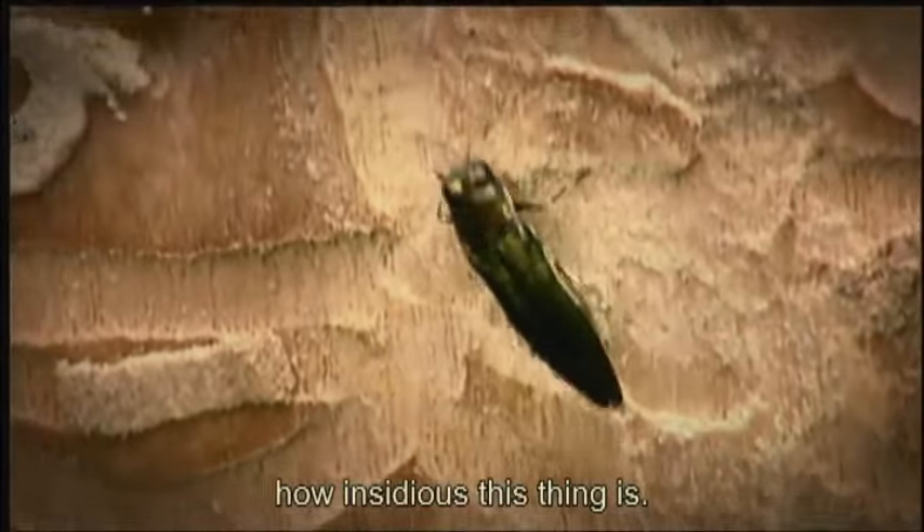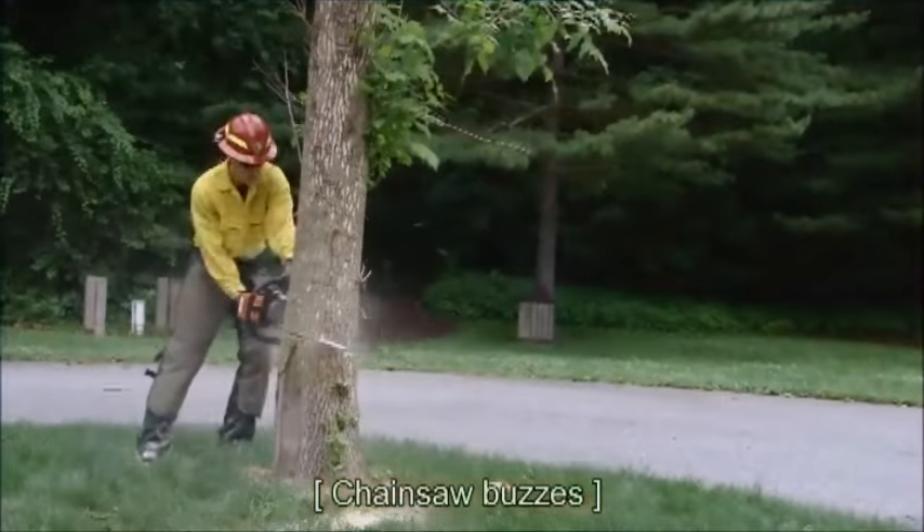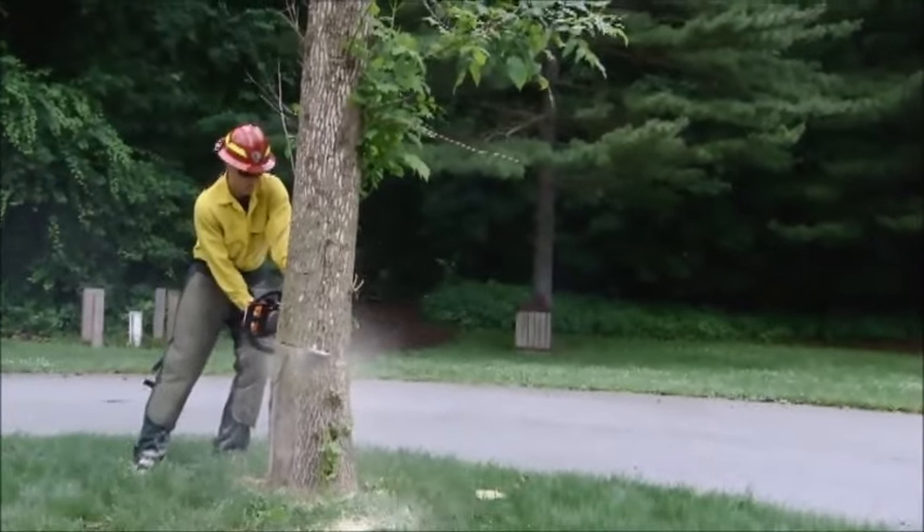So this just tells you how insidious this thing is. It's a tragedy. It truly is.